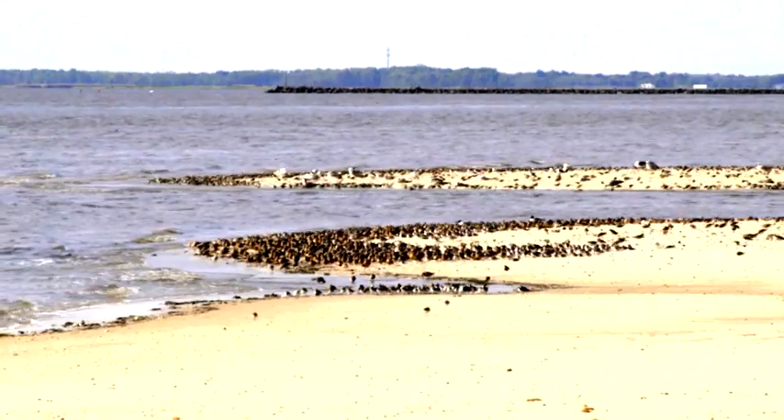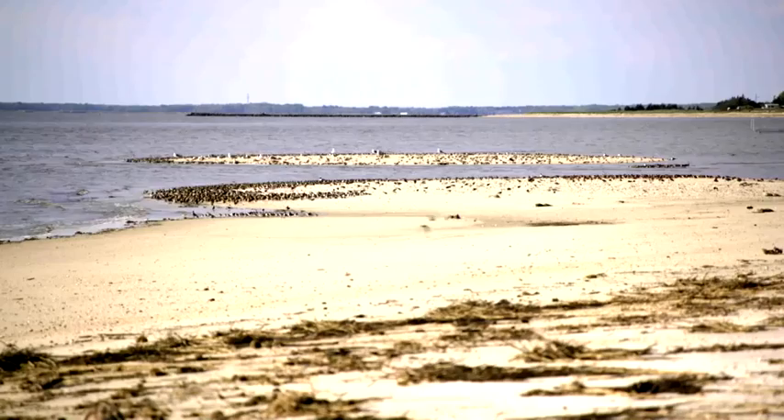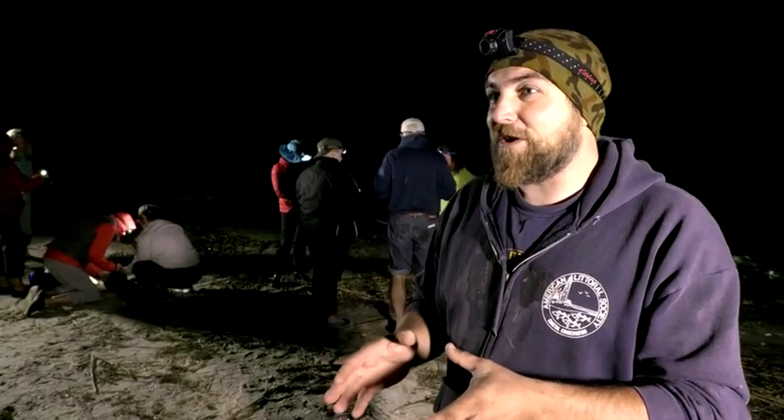If people are coming out to the beaches, it disturbs their foraging. If the birds are jumping up constantly and flying off because somebody walked down the beach, they don't have enough time to feed. They don't come here and stay until they're fat enough to leave — they come here and stay for a set period of time and then they leave, whether or not they got fat enough.